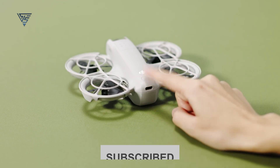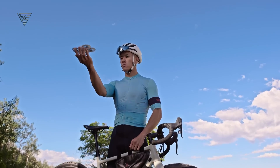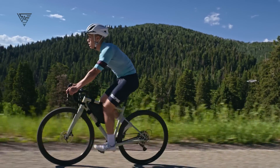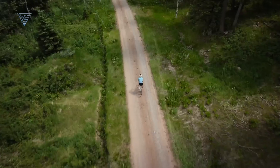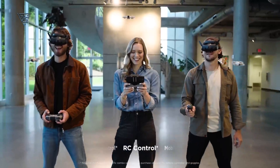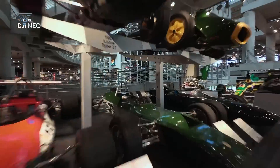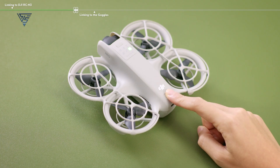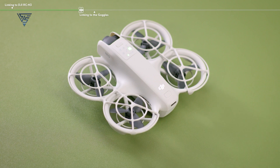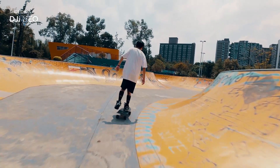Let's start with the design. The DJI NEO is all about portability. Weighing just 135 grams, it's perfect for beginners or anyone looking for a lightweight, easy-to-use drone. Its compact size makes it ideal for quick indoor flights or carrying with you on hikes or vacations. But keep in mind, while it's designed to be light and portable, it's not built to handle hard impacts. The NEO does have propeller guards, but it's definitely more suited for casual flying.